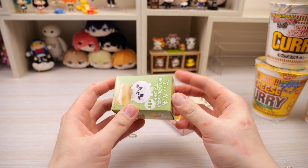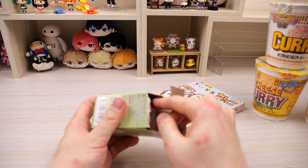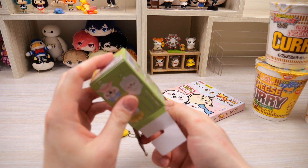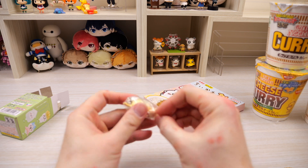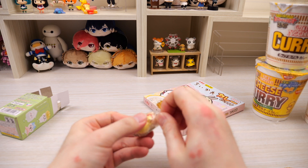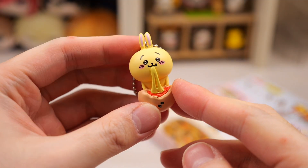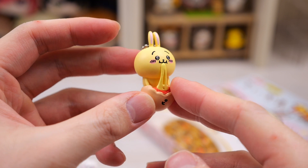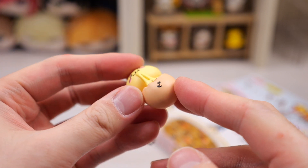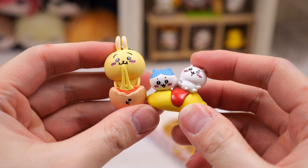We're going to open the second one — we're just destroying the lid. And we have Usagi! So we have something that completes the whole trio. Here is the little Usagi that we got and it's eating some kind of cheesy bun. I'm not really sure what this is. But it's much bigger than the other one — they're so cute.